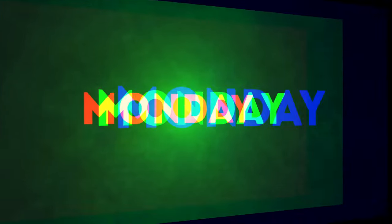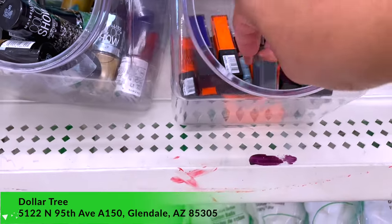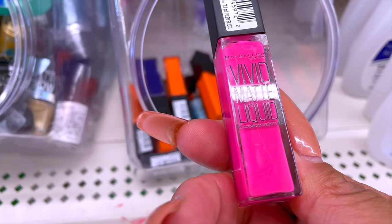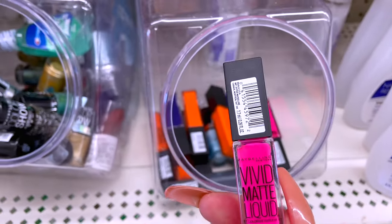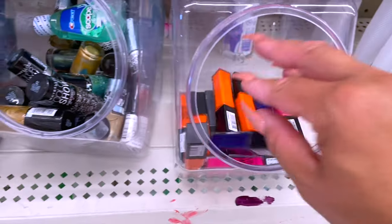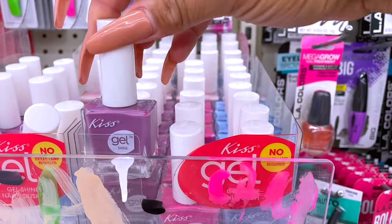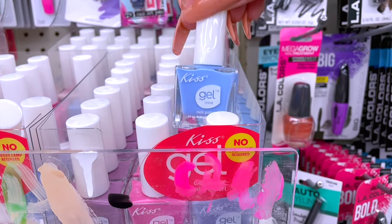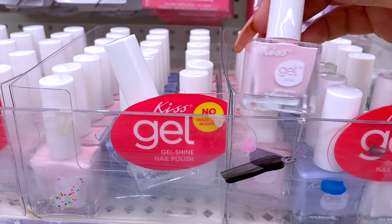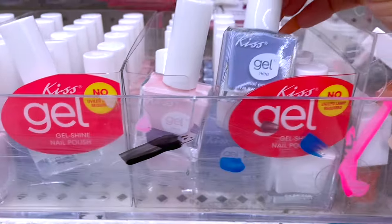Monday at the Glendale Arizona Dollar Tree — the first stop was the makeup section. They have really cool matte nail polishes by Maybelline; I like the pink color the most. They only had a little bit, so you need to get here quickly because things go super fast. They also have new Kiss Gel Shine nail polishes — they're not actually gel, but they have that gel sheen. For a dollar, you can't beat that, and I'm loving the pastel colors. There are so many, you'll definitely be able to catch one.